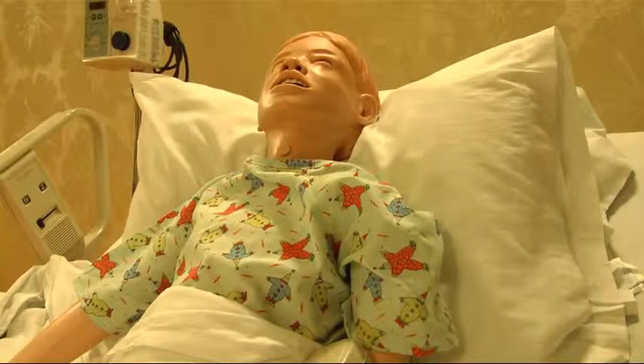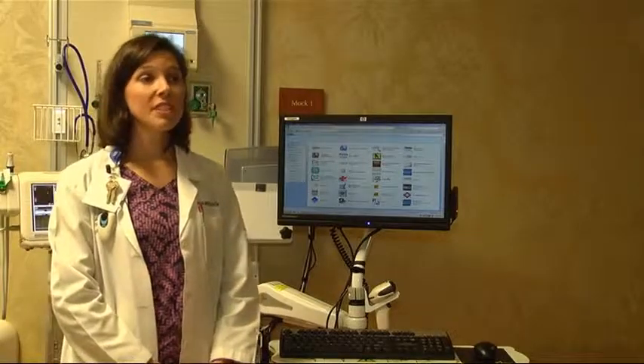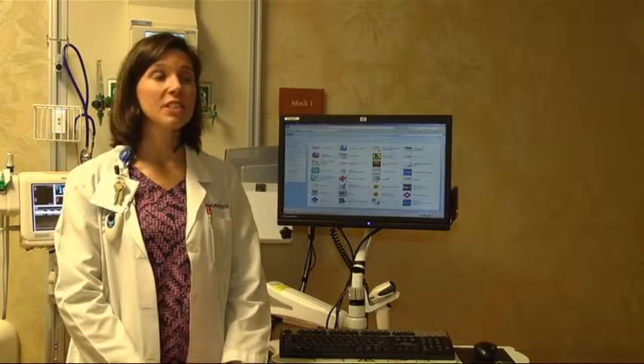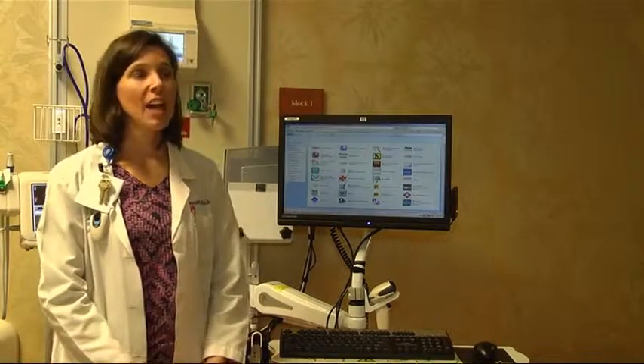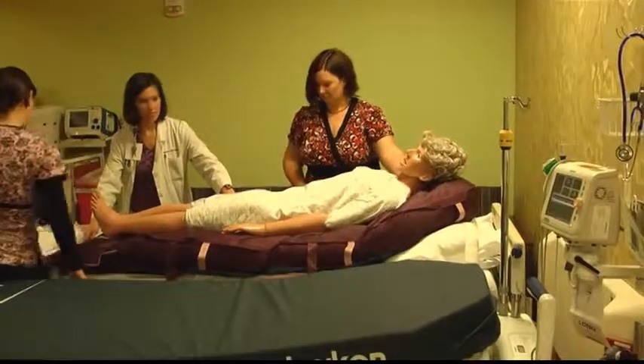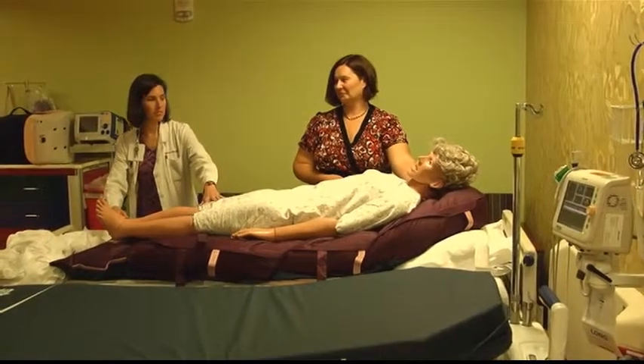It's not only the high-tech mannequins that are enhancing the Clinical Simulation Learning Center. We have more space here, so we're able to use this area more often. Also, it's more open for other disciplines to work with this — the lab will come in and use it, as well as physical therapy and respiratory. There's enough space for all of us to work in here together.